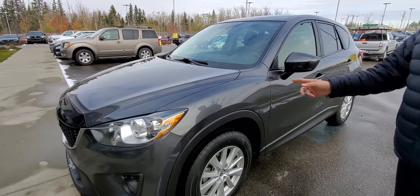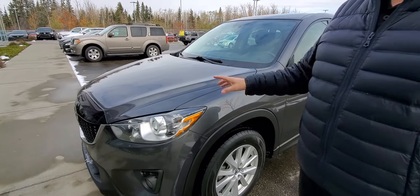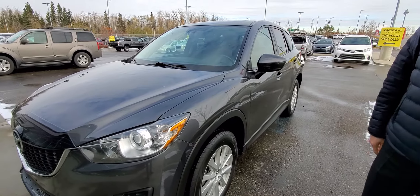This one's a front-wheel drive. It's got the Skyactiv technology engine in it, so good fuel economy.